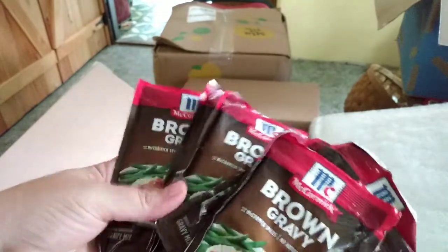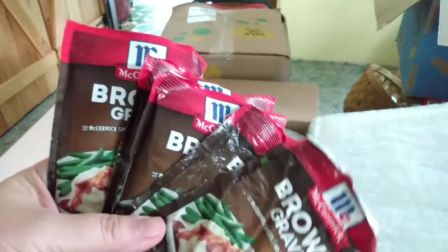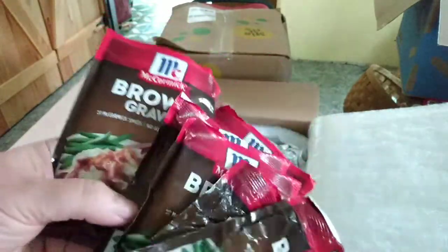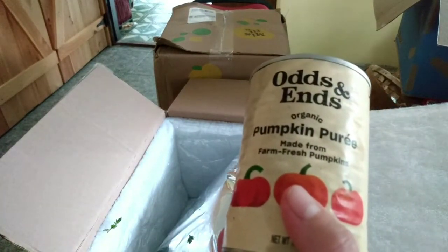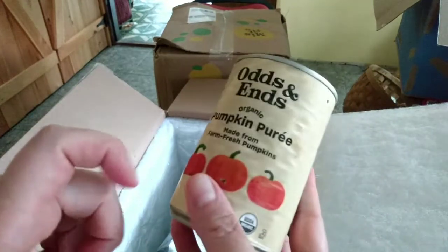Six packages of ground brown gravy packs — they are absolutely soaked, just soaked all the way through. A can of odds-and-ends organic pumpkin that's gotten pretty dented, and another can — those come in a two-pack.